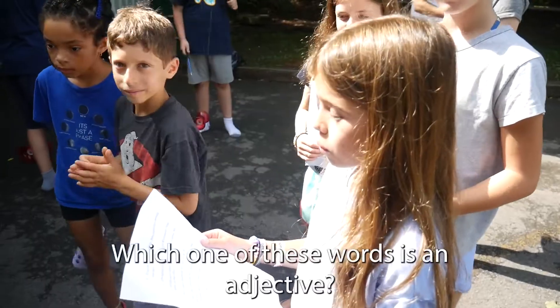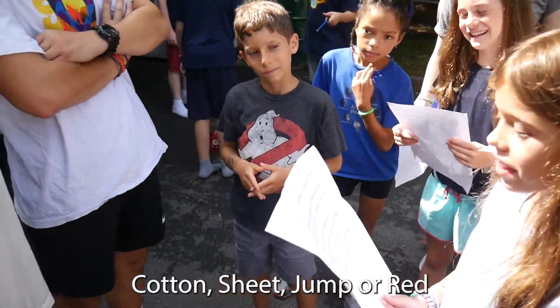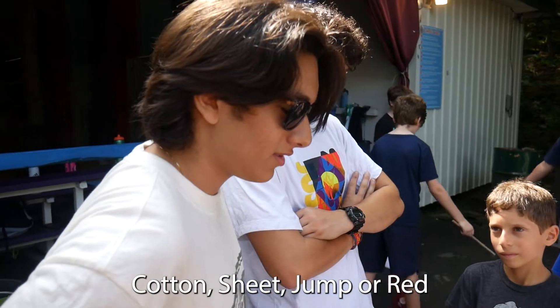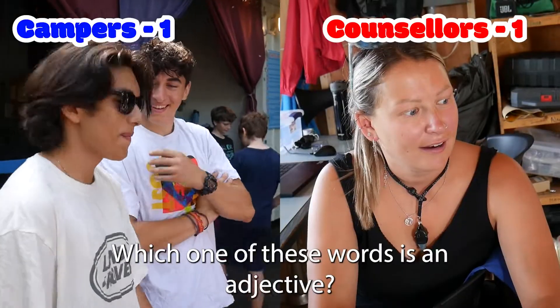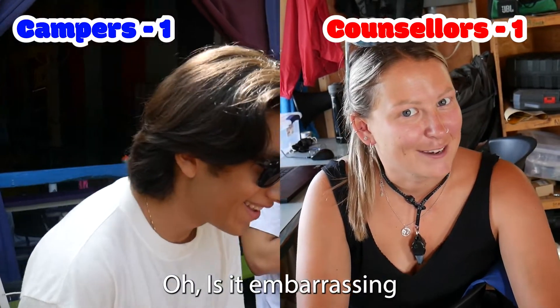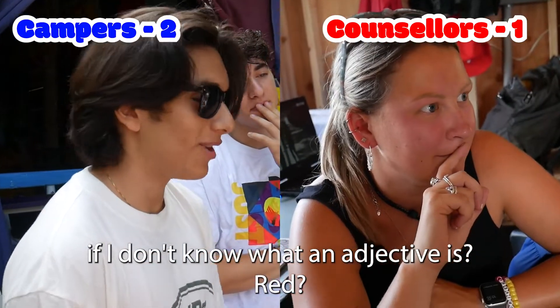Four syllables. Which one of these words is an adjective? Cotton, she, jump, or red. Say it again. Which one of these words is an adjective? Cotton, she, jump, or red. Red. Red.